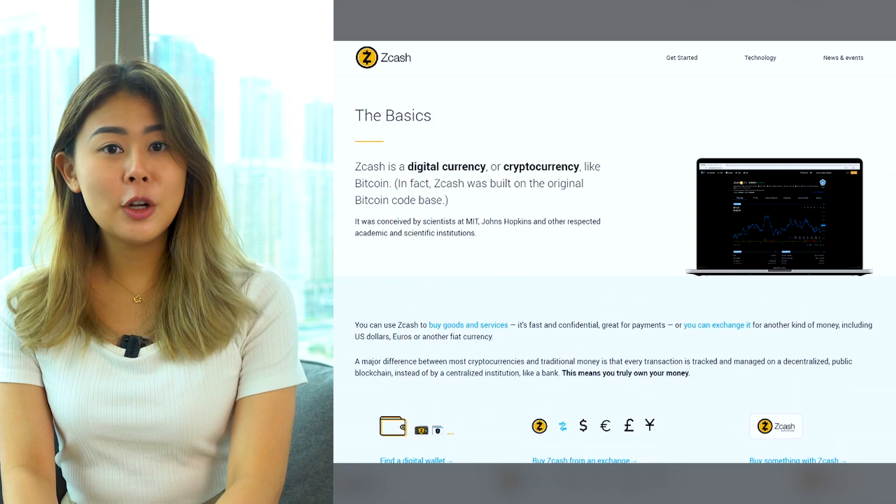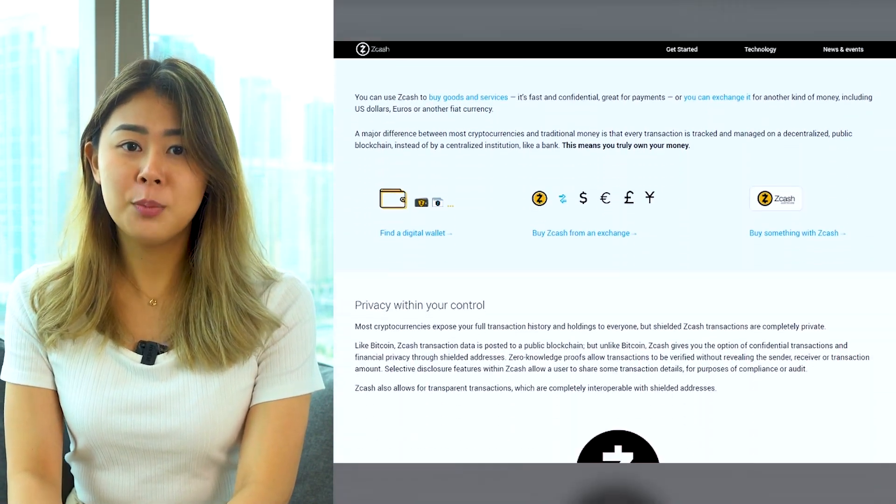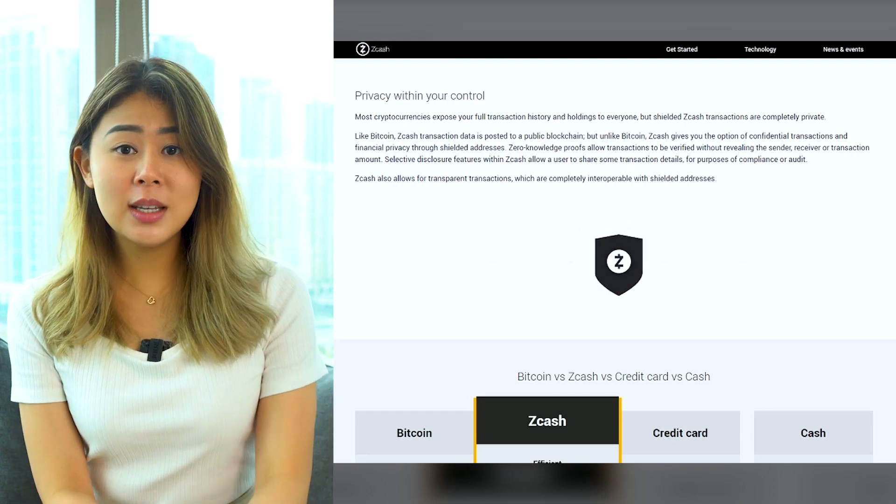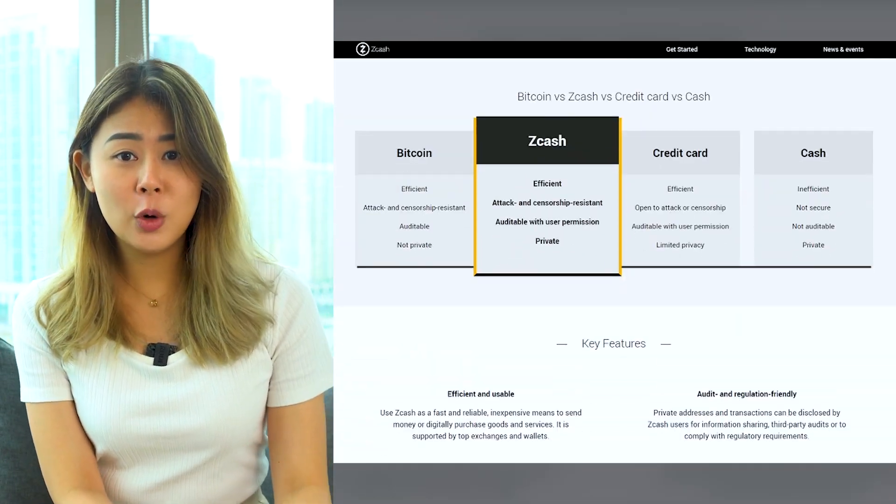To begin with, Zcash is a decentralized and open-source cryptocurrency that offers privacy and selective transparency on transactions. Launched in 2016, Zcash is a top privacy coin that is a fork of Bitcoin, headed by the Electric Coin Company. The crypto uses a proof-of-work mechanism to confirm transactions.